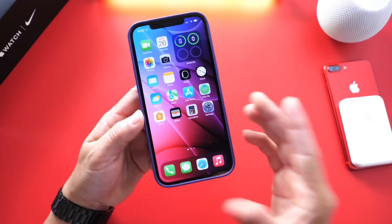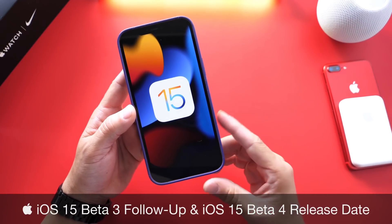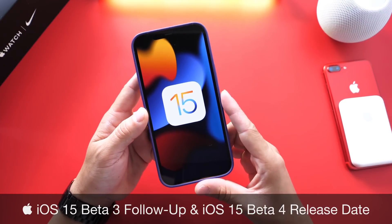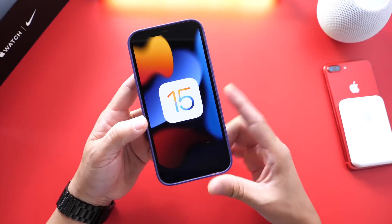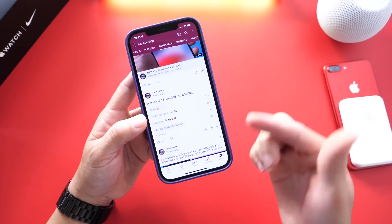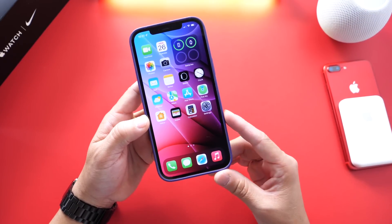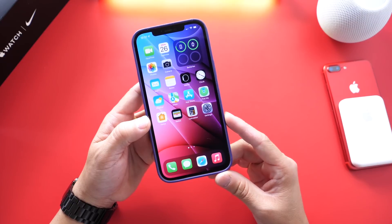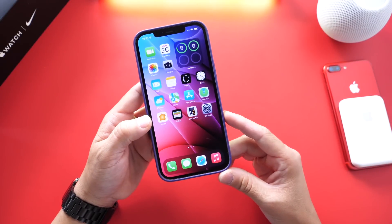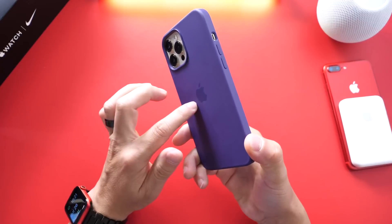Welcome back to the channel. Today I want to talk about iOS 15 Developer Beta 3. The software has been out for about two weeks now. In these follow-up videos I like to talk about my experience with the software, any additional new features and changes, any bugs, and the YouTube community poll. We're also going to talk about expected release dates for the next beta. My personal experience with the software so far has been relatively good for beta software on iPhone 12 models — I cannot complain about the battery.